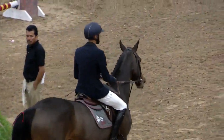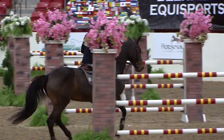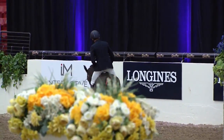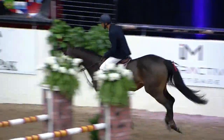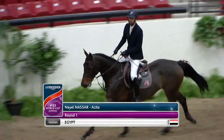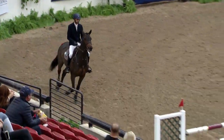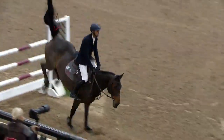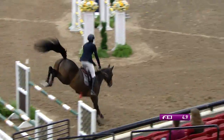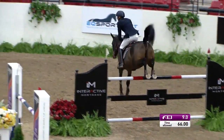Next on course is Niall Nassar on Akita, a young new ride for him. She's an eight-year-old bay mare by Akalord out of a Calando 1 mare, Holsteiner bred. She's very typey, very pretty, and it looks like she has nice blood. Niall is a lovely rider — another young rider, but he has a lot of experience. He's won the million-dollar class already and has a lot of miles for a young rider.